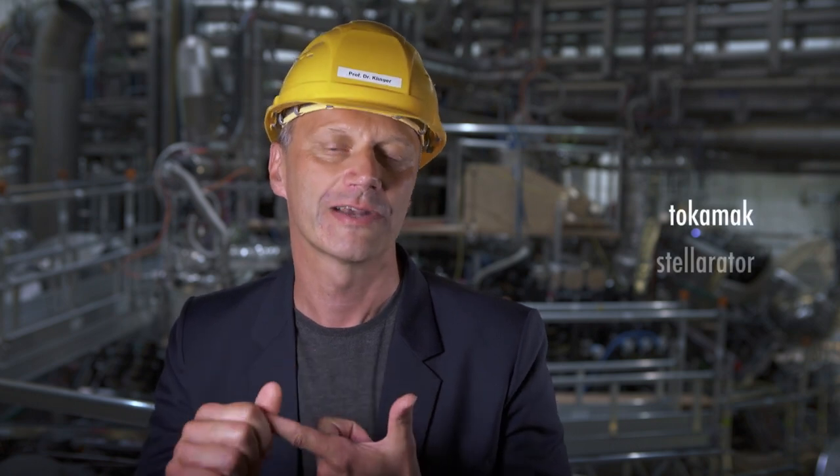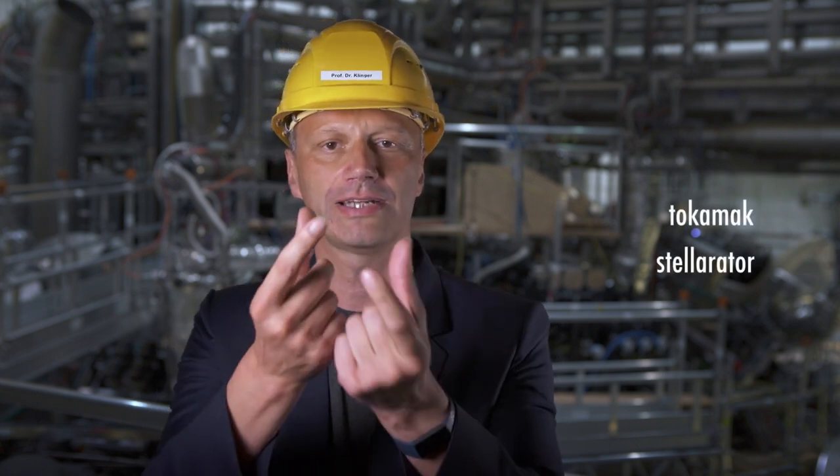Over decades of development, two concepts have basically survived this Darwinian process: the tokamak and the stellarator. Both have in common that the magnetic field is ring-shaped, but there are subtle differences between them — not just the name. Tokamak is a Russian acronym meaning 'toroidal chamber and magnets.' So a tokamak is essentially a donut-shaped chamber. And it has nothing to do with a tomahawk — never confuse that.